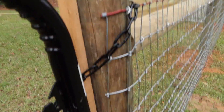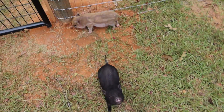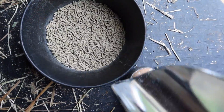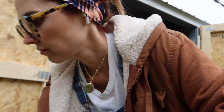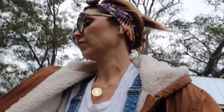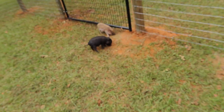Oh no, I just dumped the goat feed out! I can't believe I just did that. Come on, come on — go over here, go with Ruthie. There you go, there you go. I spilled some.